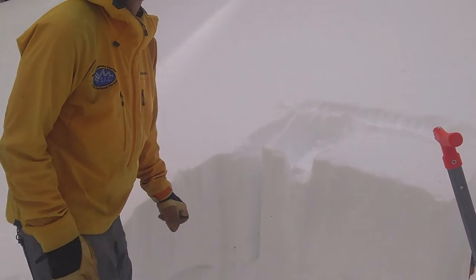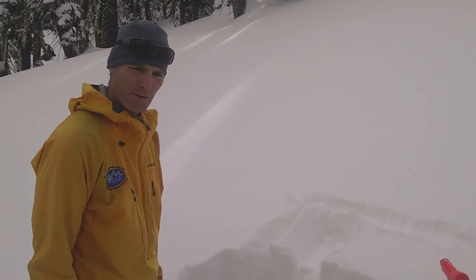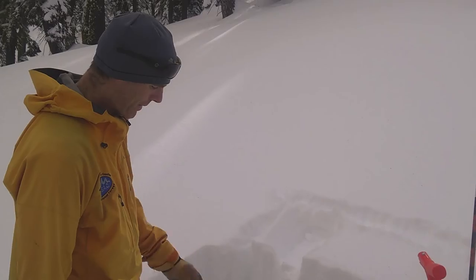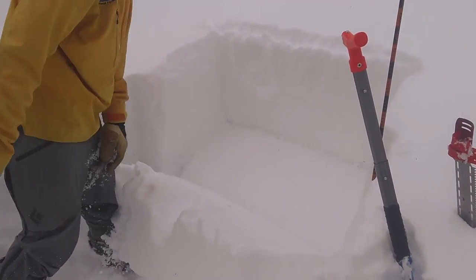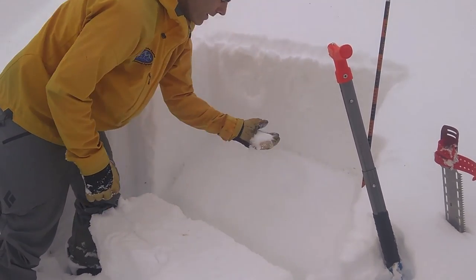It's usually really easy to find in the track edge of snowmobile trenches and things like that, and you can look for it with a ski pole or anything like that. But we did an extended column test over here — it propagated on the 23rd tap and it popped right off. Nice clean interface on that weak, faceted layer.